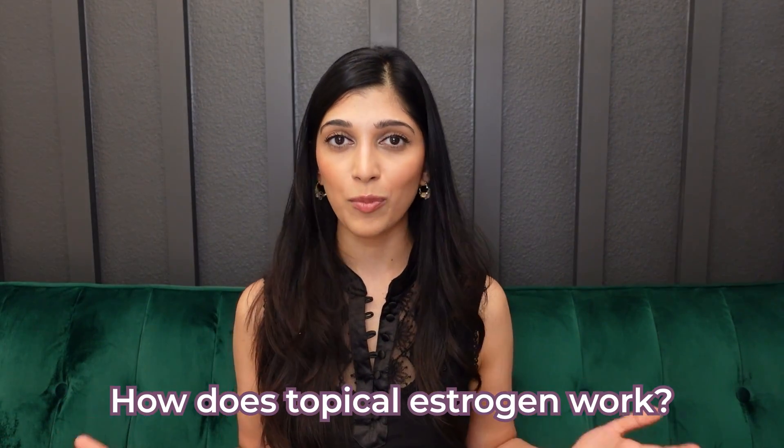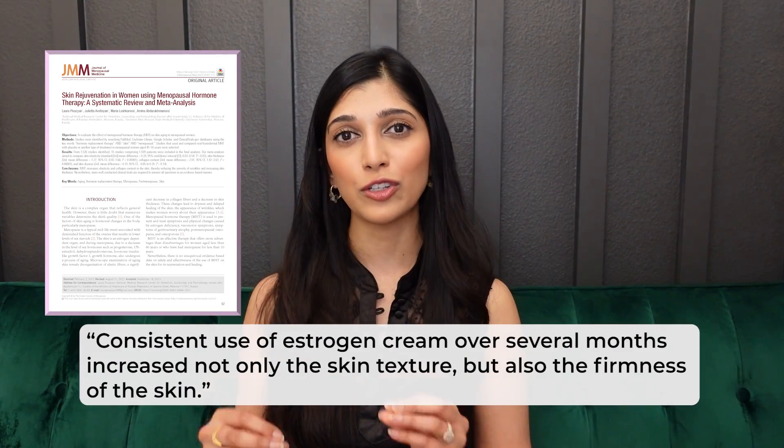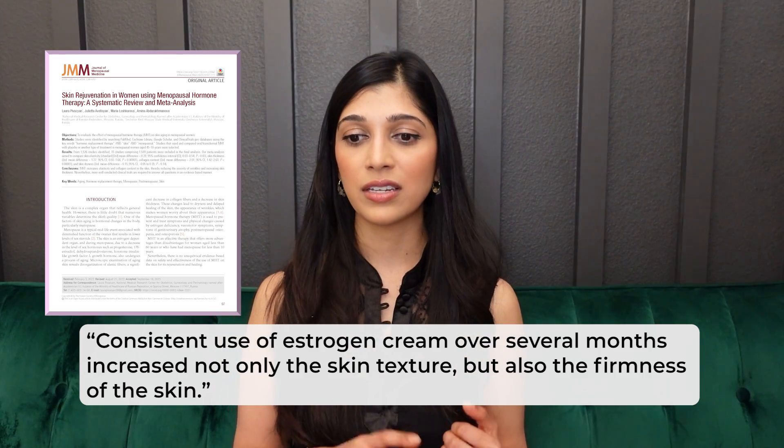For this video we're mainly talking about topical estrogen, which is what an estrogen cream is. Topical estrogen is directly applied to the skin, and in estrogen-deficient skin — in women who are perimenopausal or menopausal — replacing that estrogen will help with collagen synthesis, improving skin texture and firmness. A 2020 study showed that consistent use of estrogen cream over several months increased both skin texture and firmness. These changes are also seen with oral estrogen.